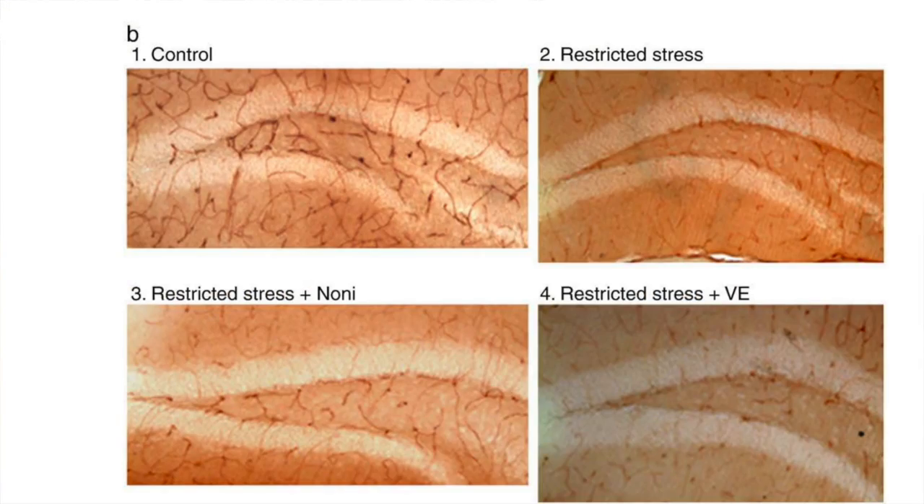Noni fruit juice protects the brain from impairment of cognitive function. It improves the stress-induced decrease in blood vessel density, especially in the hippocampal dentate gyrus area, which is the area devoted to learning and memory.